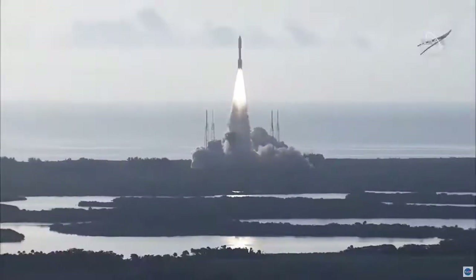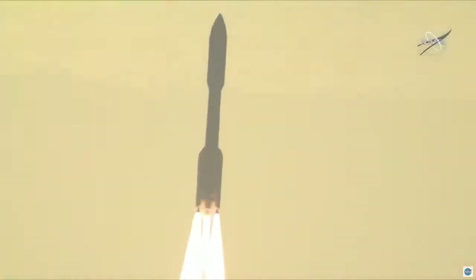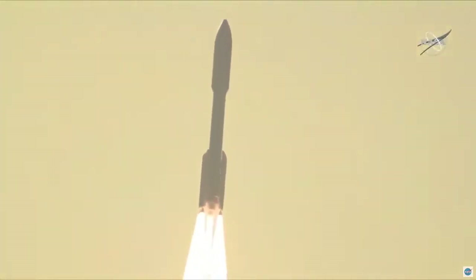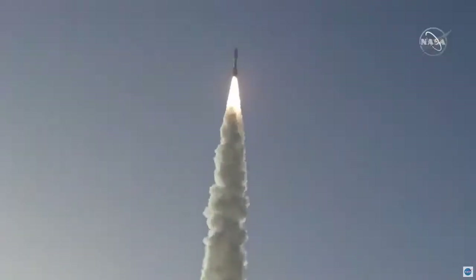The perseverance of humanity launching the next generation of robotic explorers to the red planet. And Atlas-5 has gone to closed loop control.